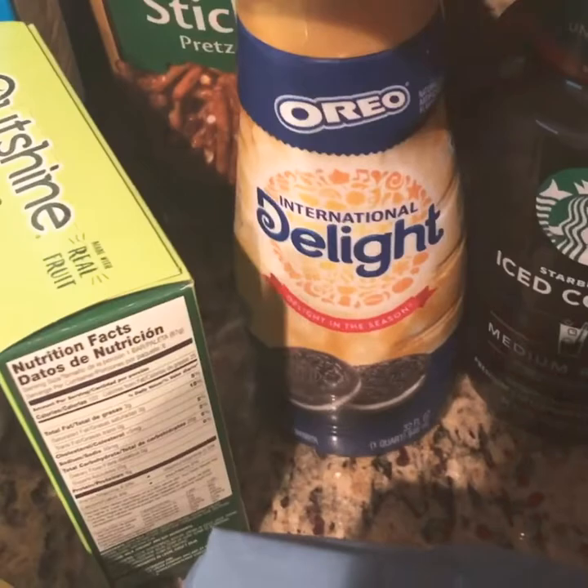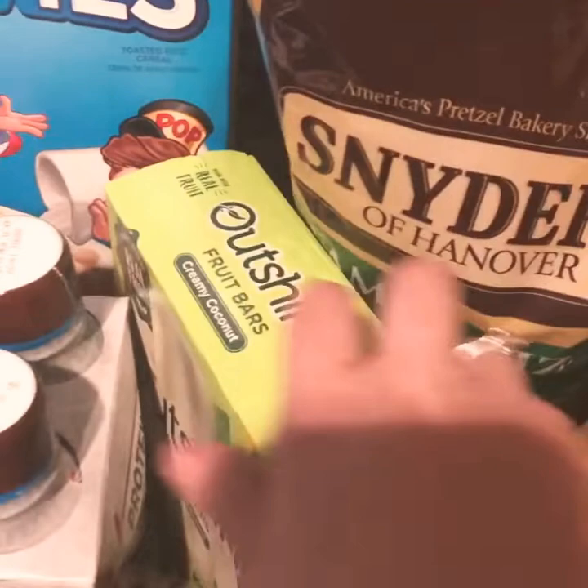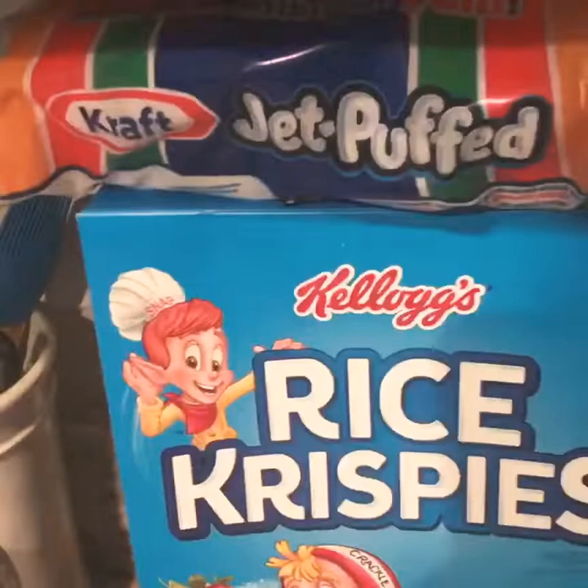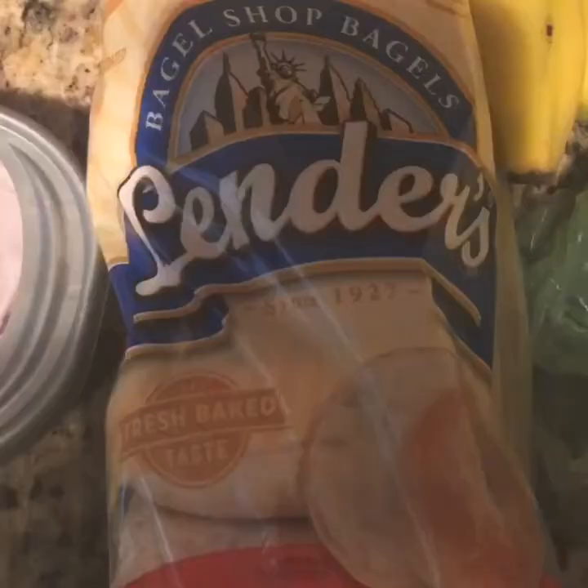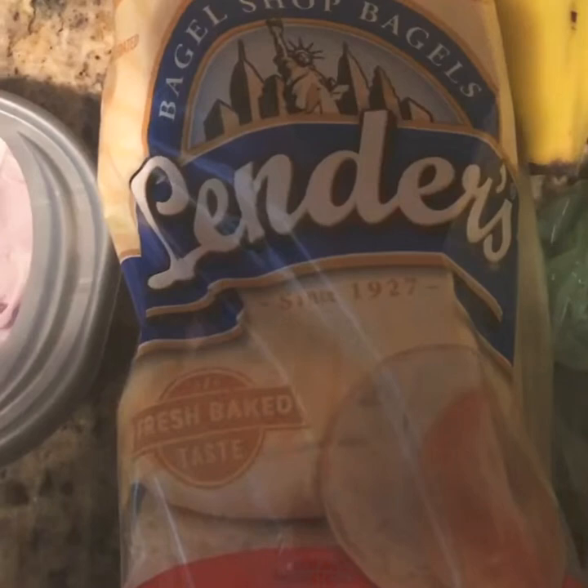Some Snyder's Pretzel Sticks. Some Outshine Fruit Bars — this is the Creamy Coconut, they're my all-time fave. Some Special K Protein Shakes for breakfast. I'm making Rice Krispie Treats, so this is the marshmallows and the Rice Krispies — buy one get one free, so I have two boxes. Croutons for salads. And then I got a case of waters, which I didn't show because they're kind of big. Some plain bagels.